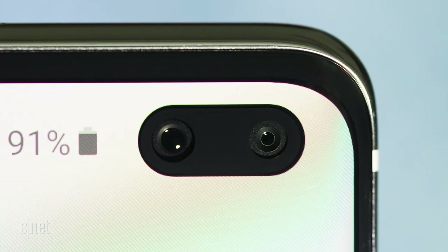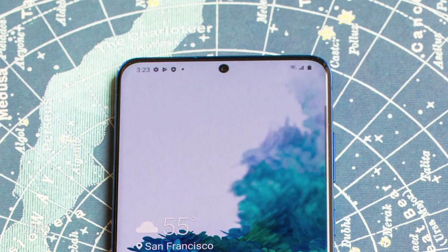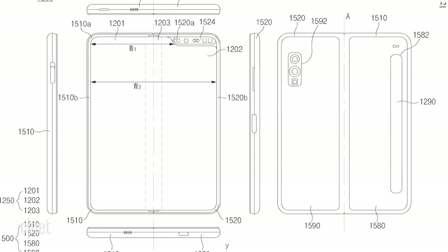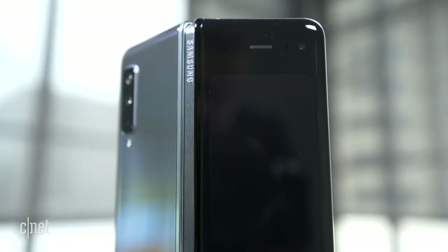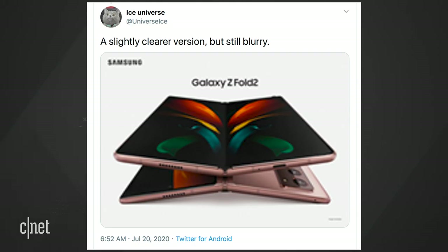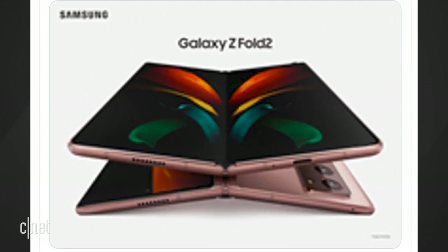Ice Universe posted a mock-up of the Fold 2 showing a solitary camera cutout in the internal screen — possible and likely, since none of the S20s have dual front cameras anymore like the S10 Plus did. The original Fold was not rated for water resistance, but the new one could have some waterproofing, with evidence found in a Samsung patent. Ice Universe also had a blurry image of what they say is the Fold 2, and if that image is real, it looks like the cover screen is getting a big upgrade, taking up a lot more of the front side.